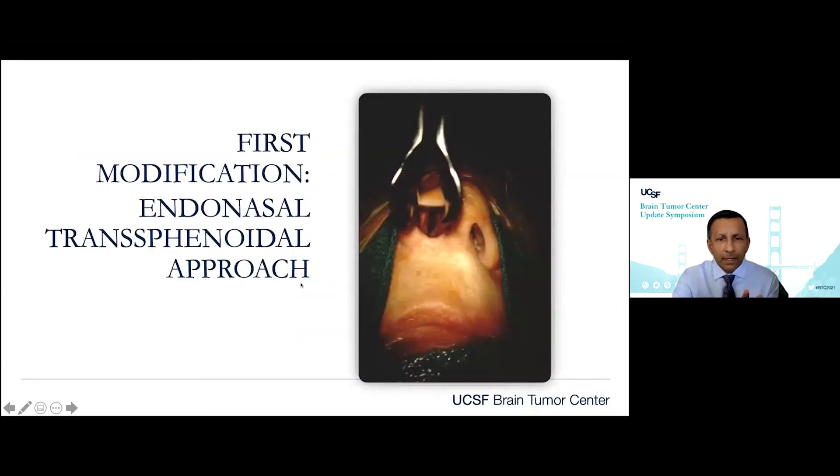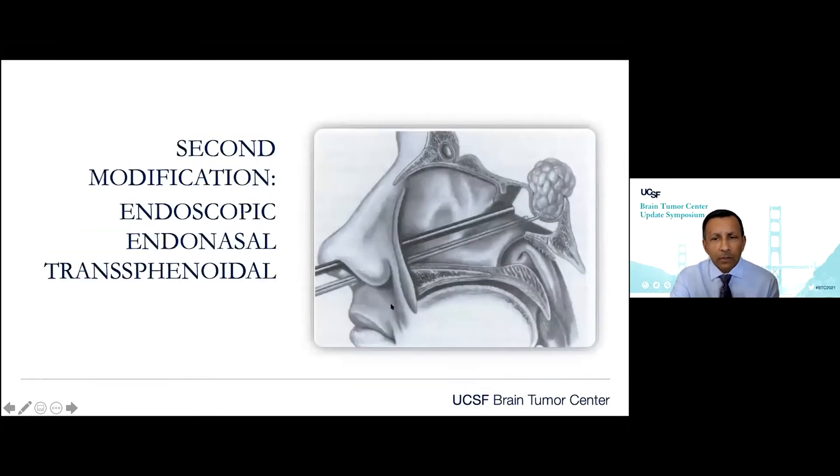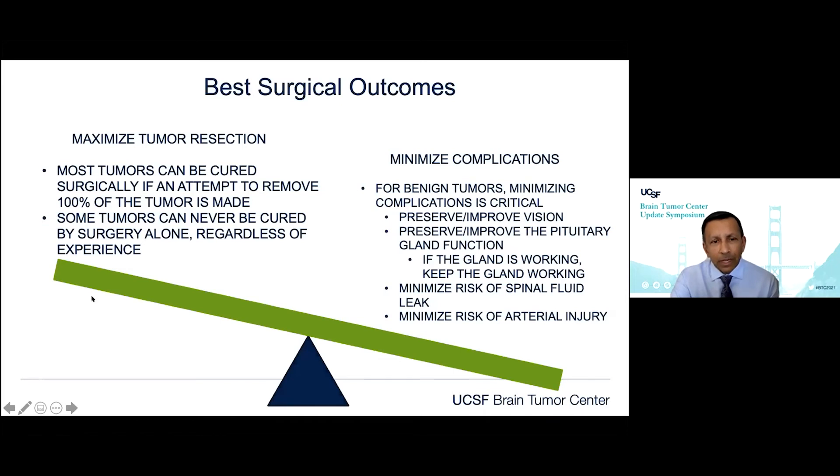The endonasal approach, as mentioned, involves going through the nose — there's no real incision. We go back into the sphenoid sinus, and over the last decade the endoscope has enhanced our ability to do these operations. For benign tumors, we want to maximize tumor resection because if we can get 100% resection of tumor cells, that should be curative by definition.